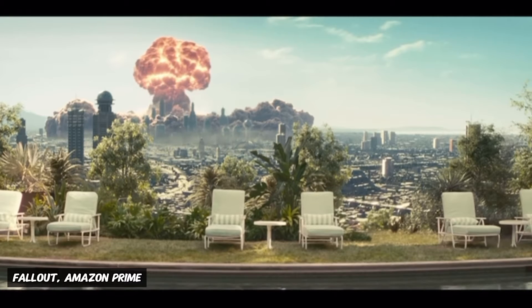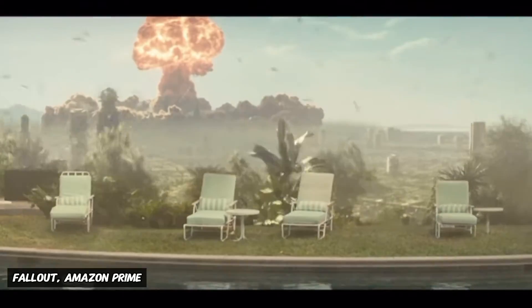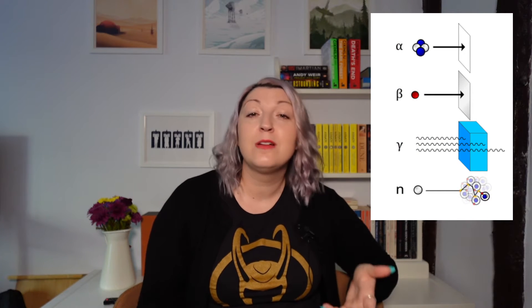The blast wave travels faster than the speed of sound but slower than the speed of light, which is why you see the explosion before you hear it. As the blast wave expands, it creates a cloud of smoke, dust, and debris — this is the mushroom cloud. It has a stem formed from the upward motion of hot air and debris from the ground, and a cap whose shape is due to the turbulent mixing of air at the top of the stem. As well as the destruction caused by the explosive force, the detonation of a thermonuclear bomb releases ionizing radiation, including gamma rays, neutrons, and X-rays.